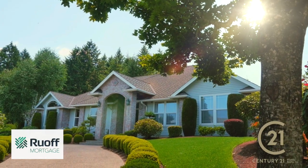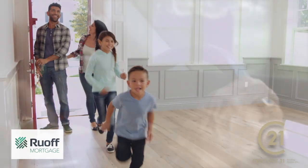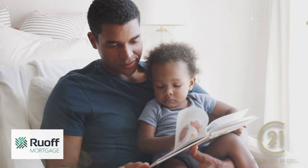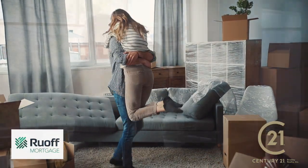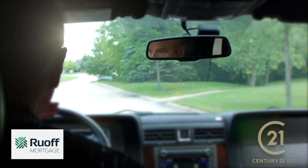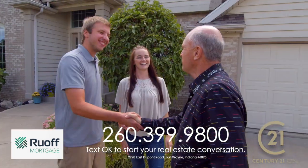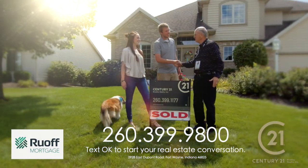We know that your home is more than just walls that surround you. We know it's where you experience life, where you dream and grow and write your unique story. When that time comes where life brings change, which could include selling your home, it would be a privilege to send one of our professional realtors to you. To make that happen, text the word OK to this number.